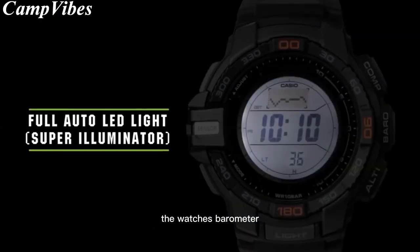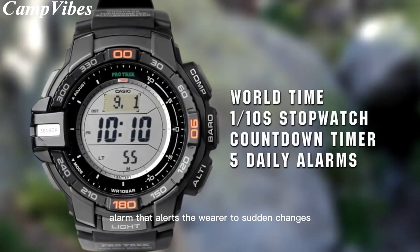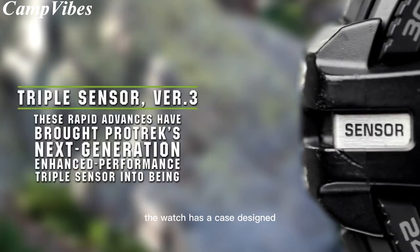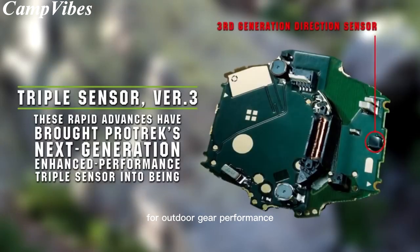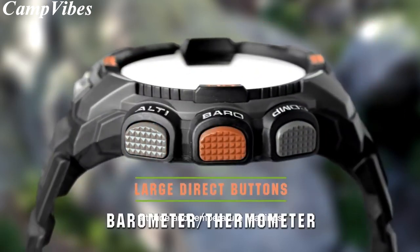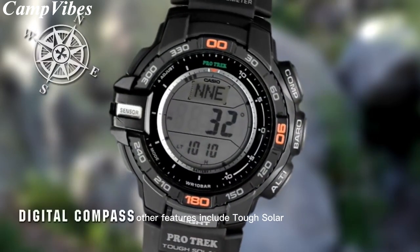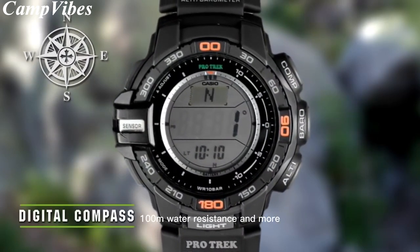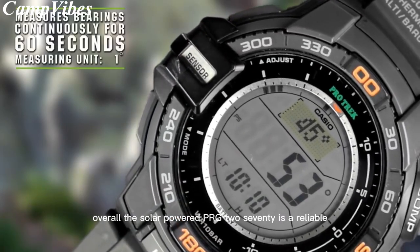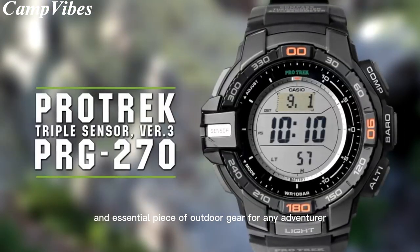The watch's barometer incorporates a unique barometric pressure tendency alarm that alerts the wearer to sudden changes in pressure readings. In terms of design, the watch has a case designed for outdoor gear performance, with large side buttons for one-press access to digital compass, barometric pressure, altitude, and temperature readings. Other features include tough solar and 100-meter water resistance. Overall, the solar-powered PRG270 is a reliable and essential piece of outdoor gear for any adventurer.